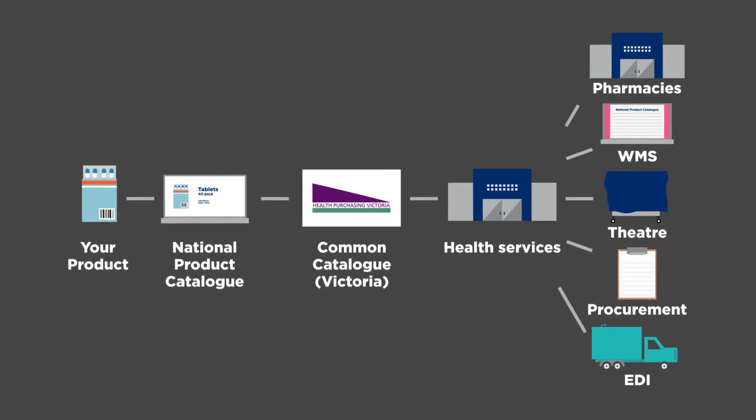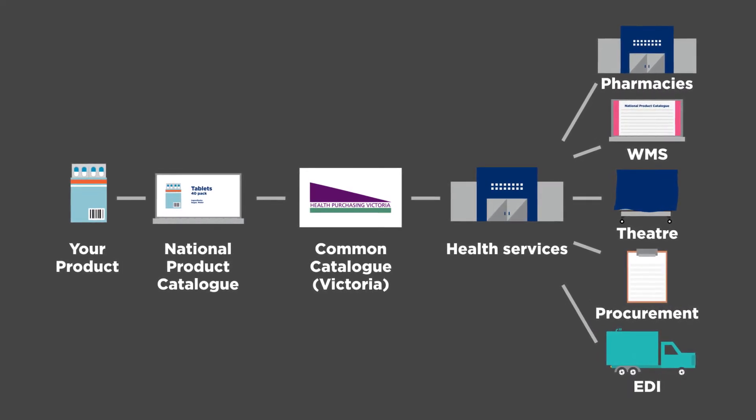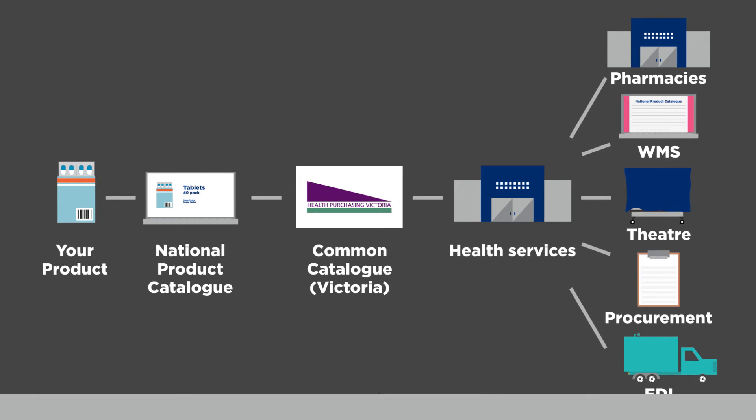In the future, electronic data interchange between health services and suppliers will create a much more efficient supply chain. This will ensure the right products get to the right place at the right time, and that means better outcomes for public hospital patients in Victoria.